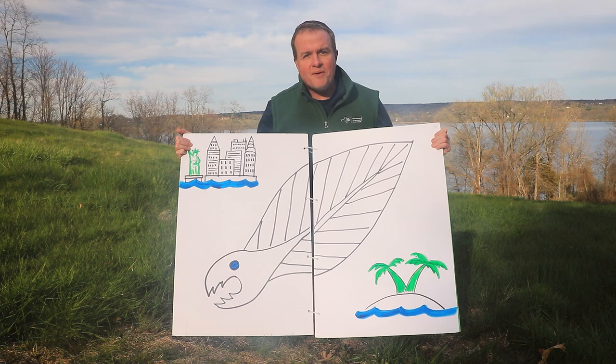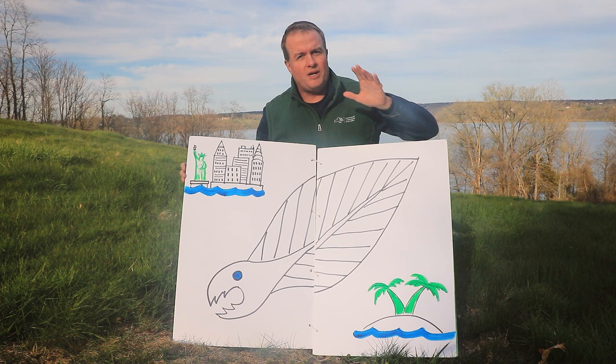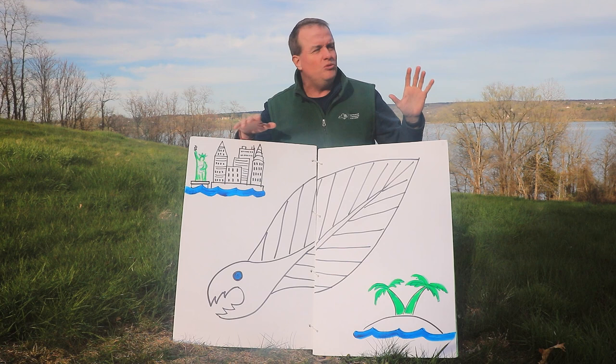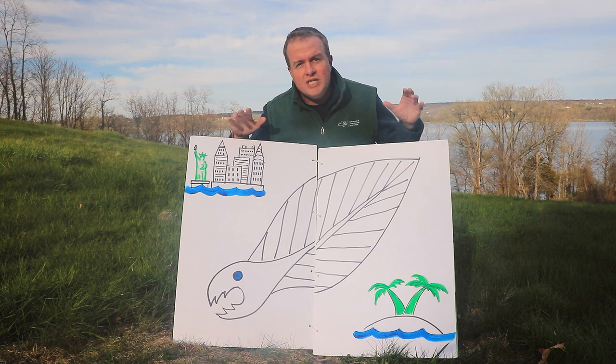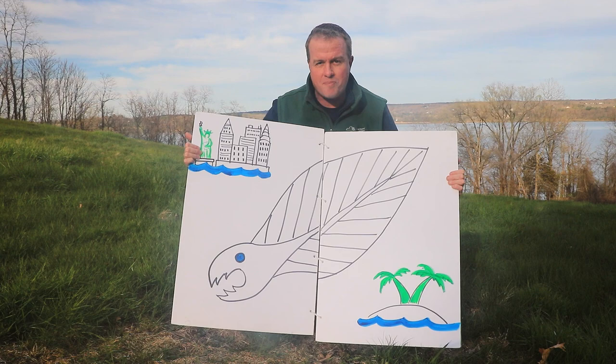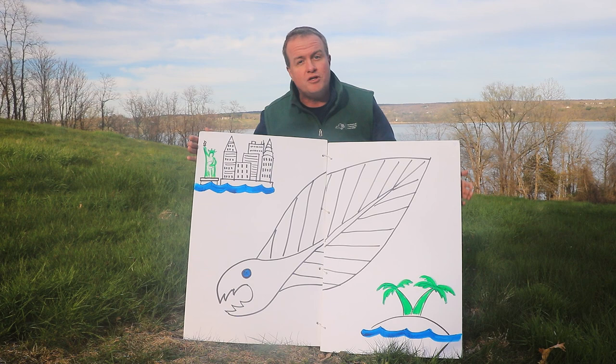Every American eel along the whole east coast of North America starts their life in one place. They hatch in the Sargasso Sea, somewhere roughly between Bermuda and Puerto Rico. And when they hatch, they don't look anything like eels we're familiar with. They're called leptocephali, and these leptocephali look like tiny transparent tree leaves with a big head on one end and sharp teeth that they use to catch plankton — the little small animals floating in the water.